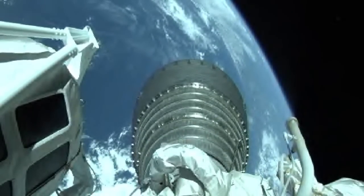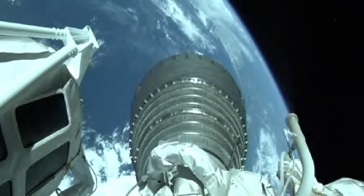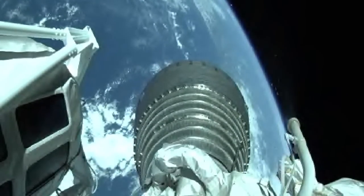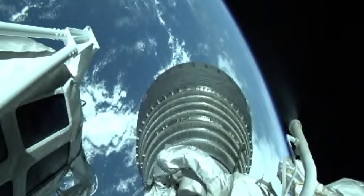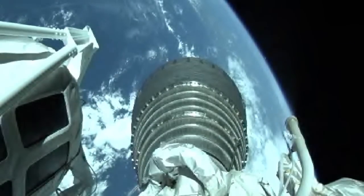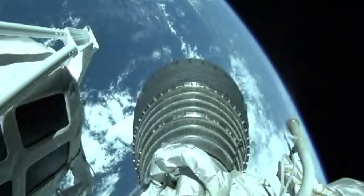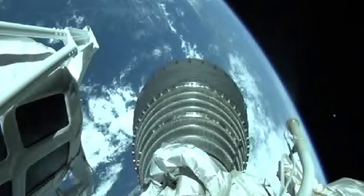We have begun seeing our thermal conditioning firings on the RCS. Now controlling near nominal mixture ratio also. Engine response looks good. Centaur now steering and powering the rocket. Centaur is completing the dogleg maneuver. Body rates are now controlling down the middle. Dogleg is complete.